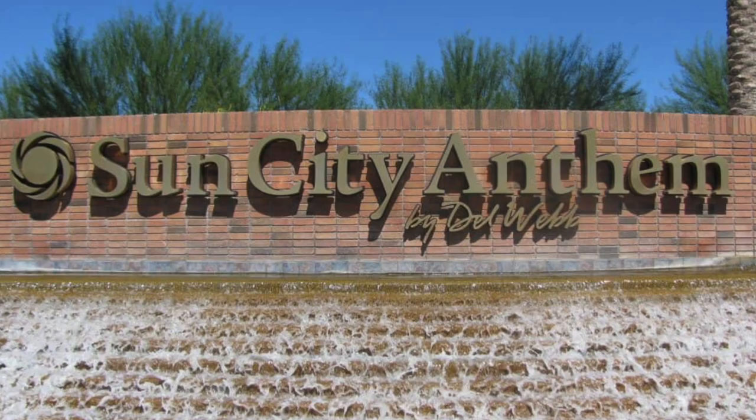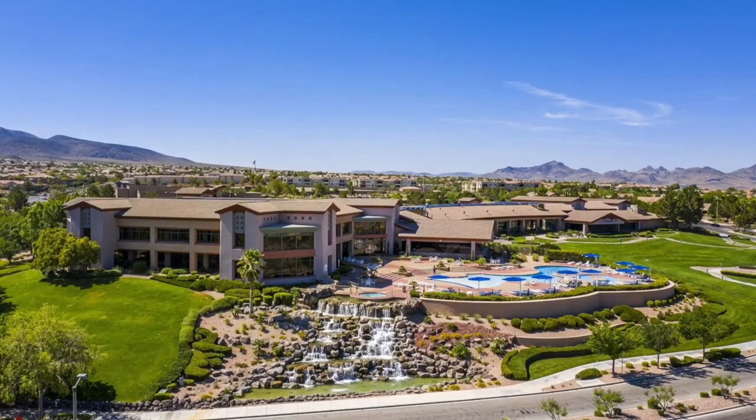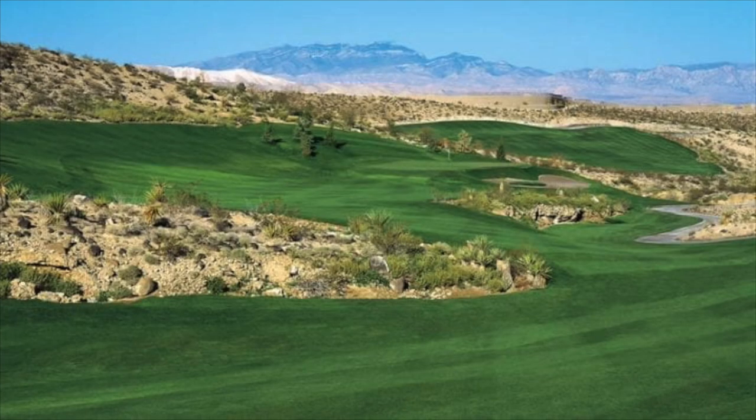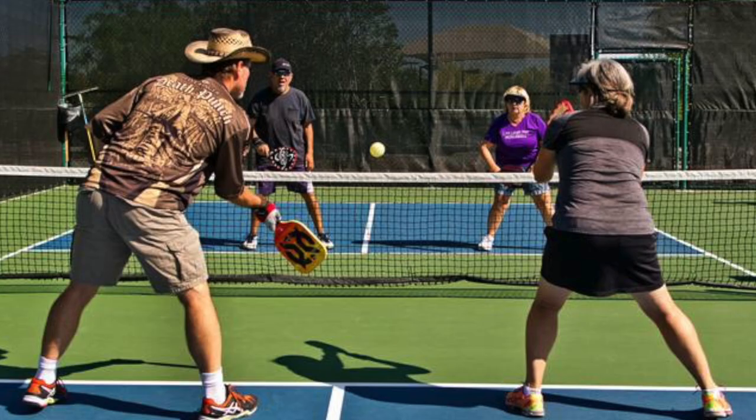Next is Sun City Anthem in Henderson. This was also developed by Del Webb from 1998 to 2008, and it is the second largest 55 plus retirement community in the Las Vegas Valley. Sun City Anthem has three clubhouses, four pools — two of which are indoors — one golf course, tennis courts, bocce ball courts, pickleball courts, clubs, and more. They have it all, just like Sun City Summerlin.